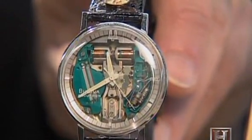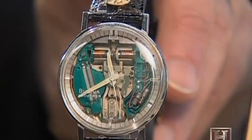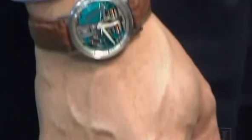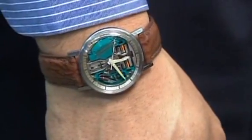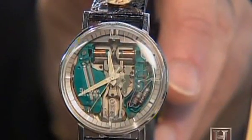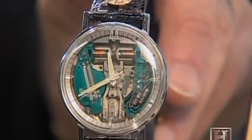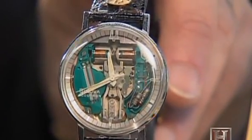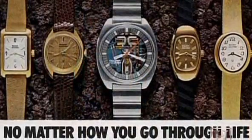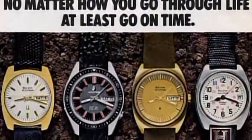One of the most popular models was the 214 movement with an open face, called the Space View. The open dial was actually a jeweler's suggestion — when shown the technology in a prototype, they said it would be great to show off the technology to consumers. Consumers purchased over four million Accutrons until production stopped in 1977.